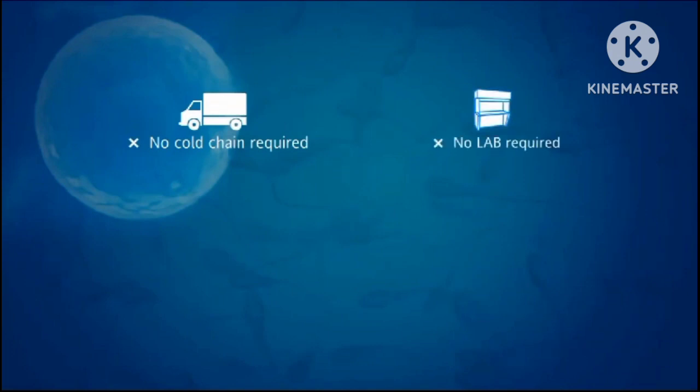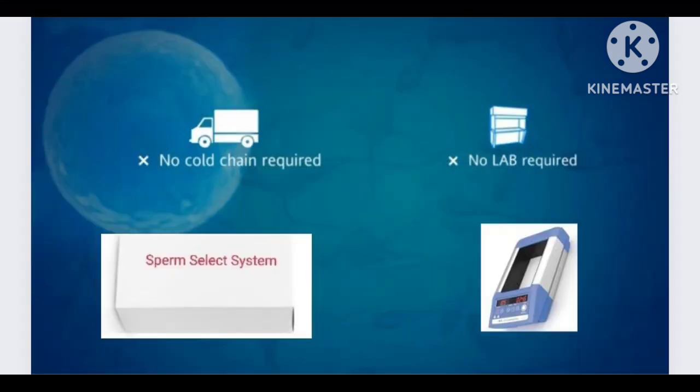No coaching required, no lab required — just the Sperm Select System and a block heater are required for this process.